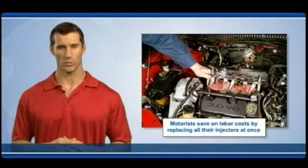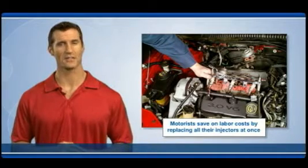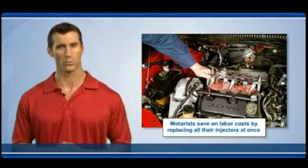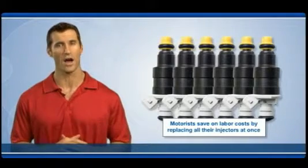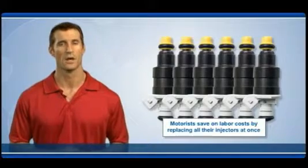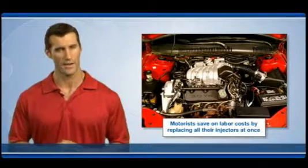Although it may be tempting to replace just one or two injectors to save a little money initially, replacing a full set of injectors is far more cost effective in the long run. Since a large part of the cost to the consumer is the labor required to remove the rack holding the injectors, by replacing all injectors at once the vehicle owner avoids paying the same labor cost over and over again each time a single injector wears out. So when even one fuel injector needs to be replaced, always consider replacing the full set, especially if the vehicle has over 80,000 miles.